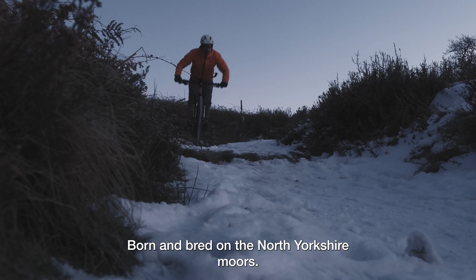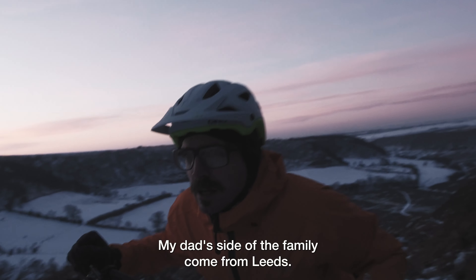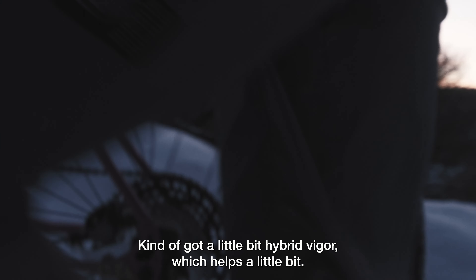I was born and bred on the North Yorkshire Moors. My mum's side come from a long line of farmers. My dad's side of the family come from Leeds. It's kind of got a little bit of hybrid vigour, which helps a little bit.